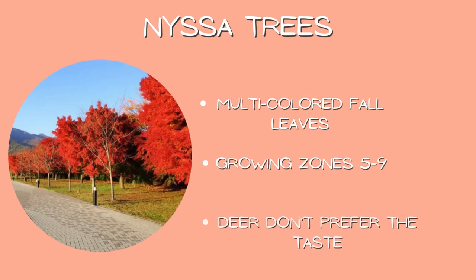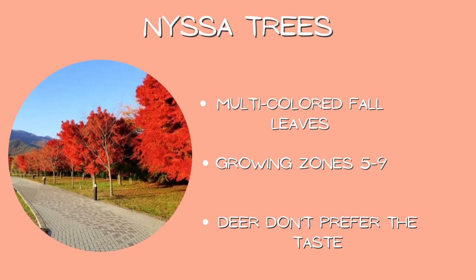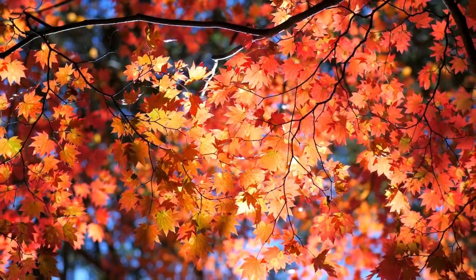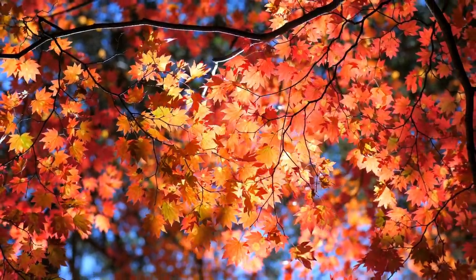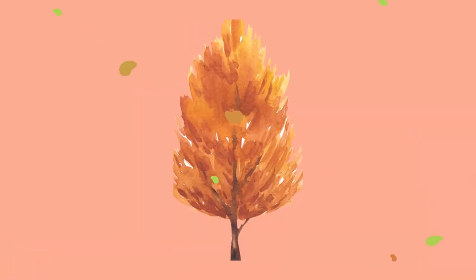Number one: nyssa trees. Growing zones five through nine, multicolored fall leaves, and deer don't prefer the taste. Never get caught with a boring fall yard again. Adding any of these trees to your landscape is a surefire way to up the fall color game. Do you have a favorite tree for fall color in your area? Let me know down in the comments.